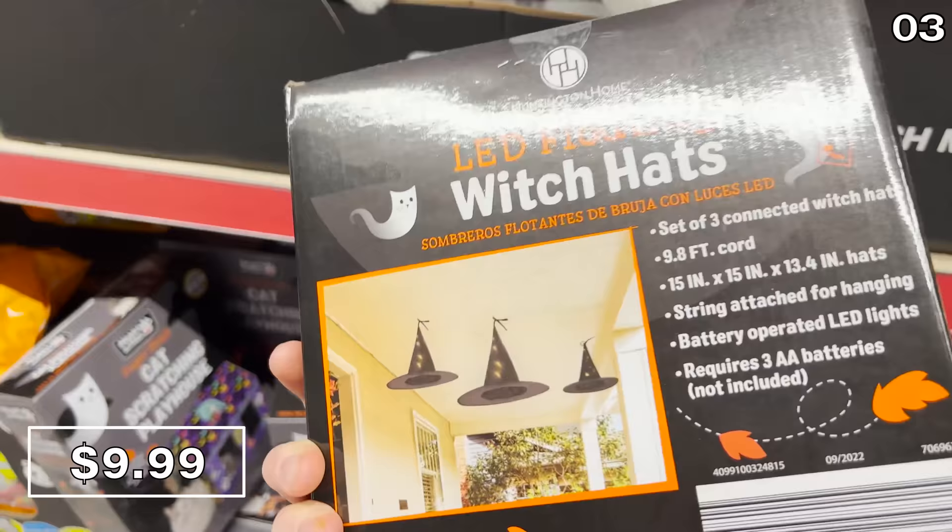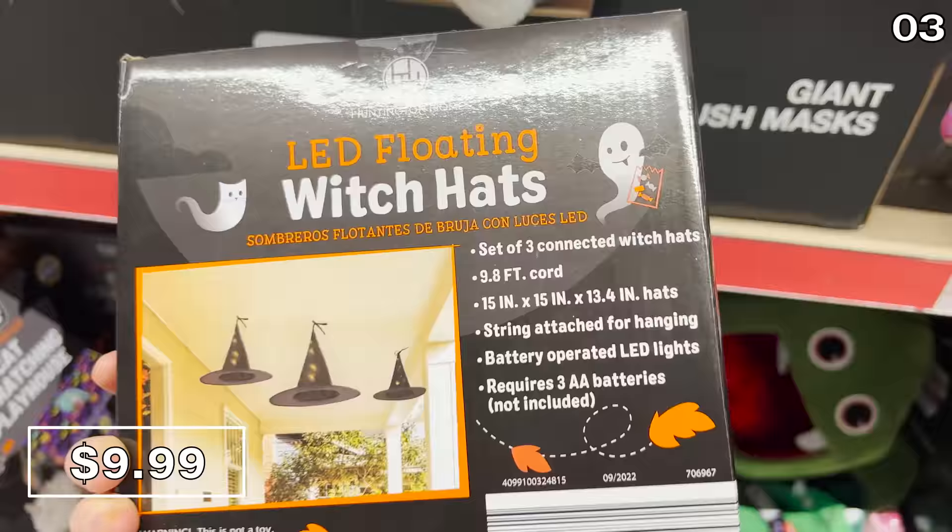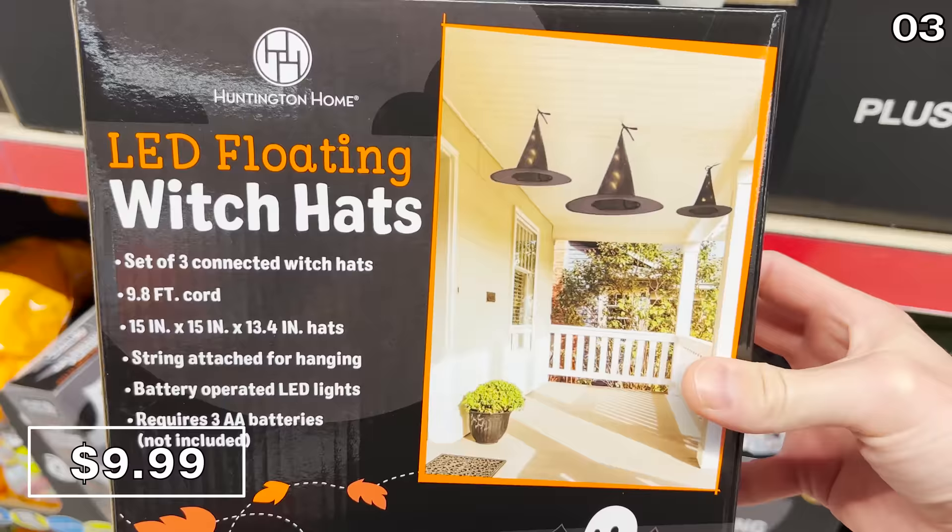Before I chow down on some food products from the trunk of my car for point three, we move on to these battery-operated floating LED witch hats for $10. These could create some really spectacular yet startling visual effects. The attached string is included, and the way they illuminate could delight or terrorize your neighbors. Sticking with that whole decor theme, the decorative wall Halloween bats at $10 work out to just over a dollar per bat.